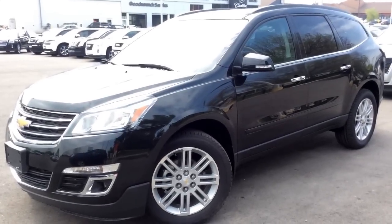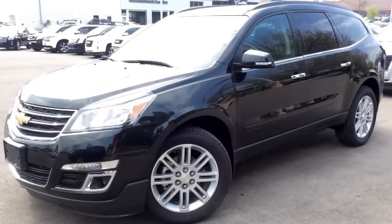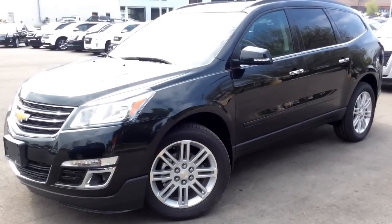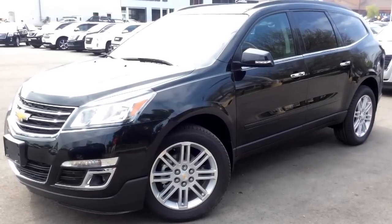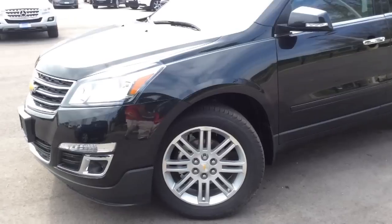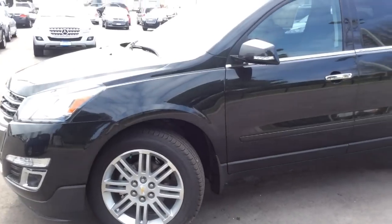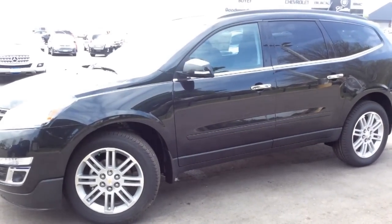Hey guys, I'm at Boyer Pickering. Today I'm going to be showing you all the features that come with the 1LT trim level of the 2015 Chevrolet Traverse. As an example, I'm using a 7-passenger model in Black Brand Metallic. It has all-wheel drive and a couple of added-on features with the True North Edition that gives it 20-inch alloy wheels, and there's also a hitch at the back with the trailering package, but all the other features are going to come standard with your 1LT.